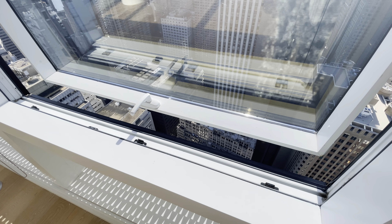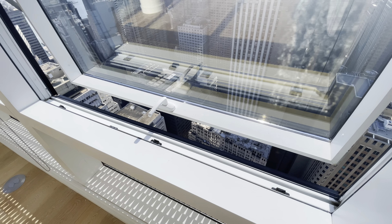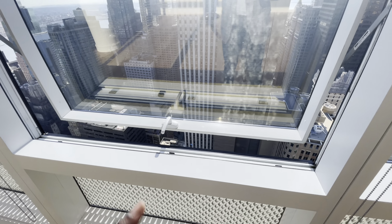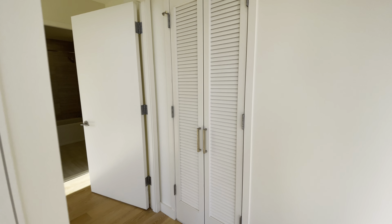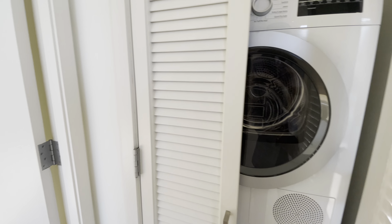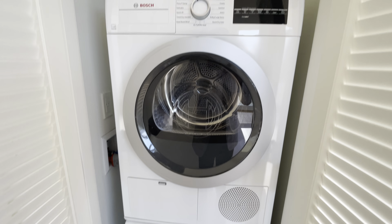And as you can see right over here, the window opens to its maximum opening per New York City regulations on window opening at high-rise buildings. So let's take a look around.